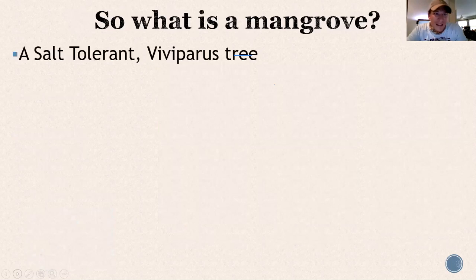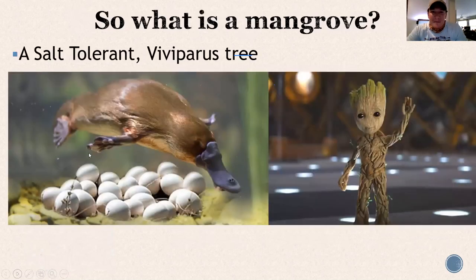So what is a mangrove? A salt-tolerant viviparous tree. I always call the mangrove the platypus of the plant world. Platypuses are mammals just like us — mammals are viviparous, we give live birth — but not the platypus. That's an egg-laying mammal. Echidnas and other monotremes are egg-laying mammals, different and opposite from all the rest of us. Mangroves are that way for the plant world — they reproduce in this really unique, crazy way. There are 54 species of mangroves worldwide belonging to 16 different families.